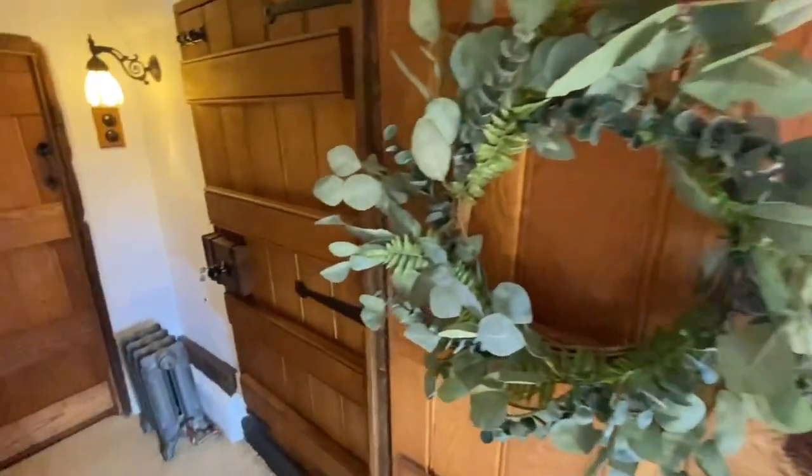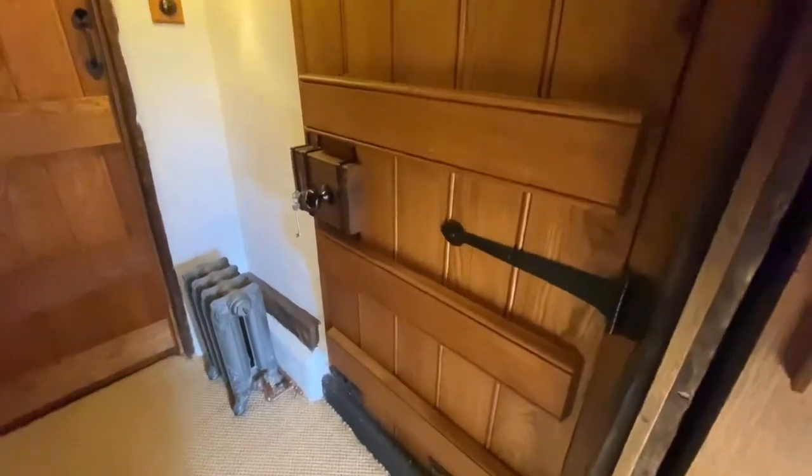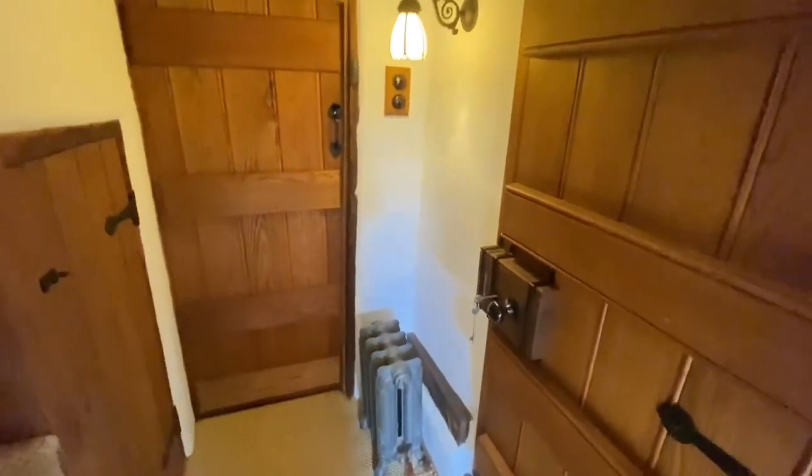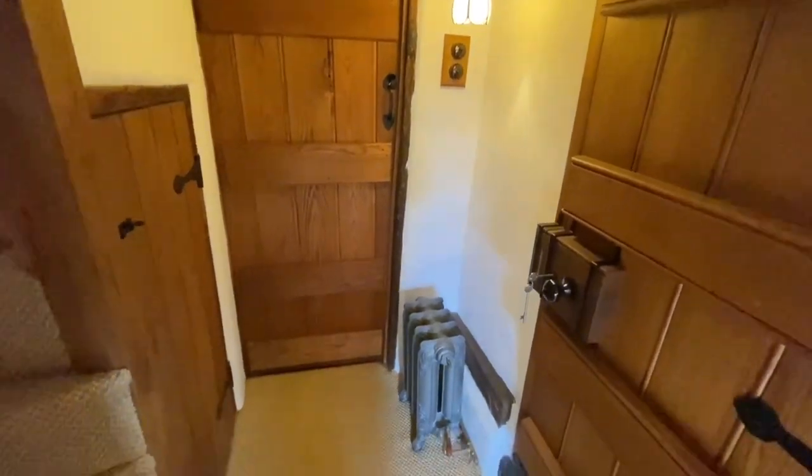This is the front door — a lovely, beautifully made door. That door goes back into the sitting room but they don't use it. And we'll go and have a look upstairs.